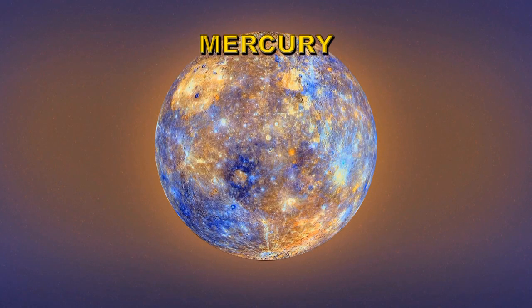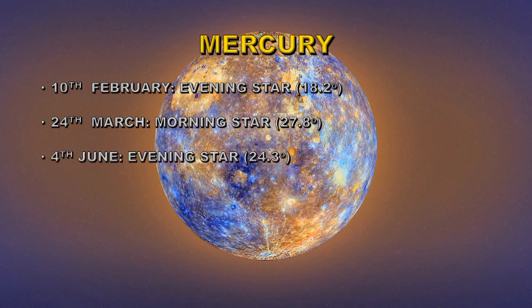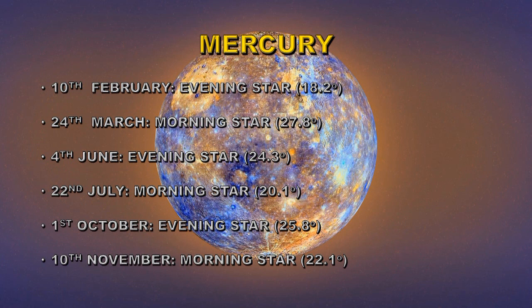Mercury's orbital period is 88 days, so it goes around the Sun four times faster than Earth, giving plenty of opportunities to see it as an evening or morning star. On the 10th of February it's an evening star at 18.2 degrees from the Sun. On the 24th of March it's a morning star at 27.8 degrees. On the 4th of June it's an evening star at 24 degrees. On the 22nd of July it's a morning star at 20 degrees. On the 1st of October it's an evening star at 25.8 degrees, and on the 10th of November it's a morning star at 22.1 degrees.